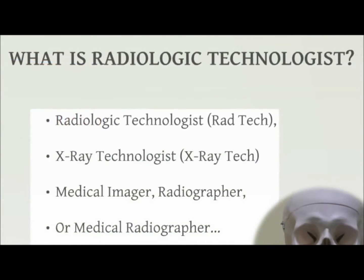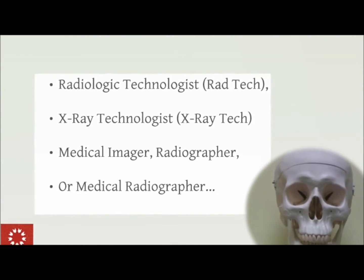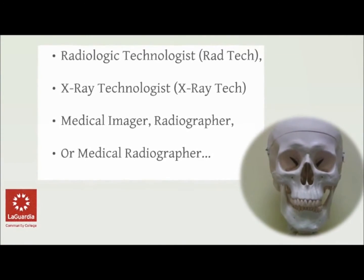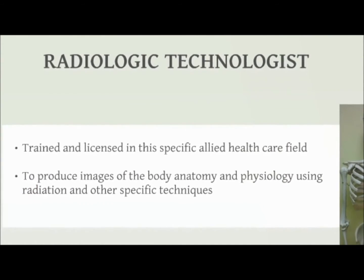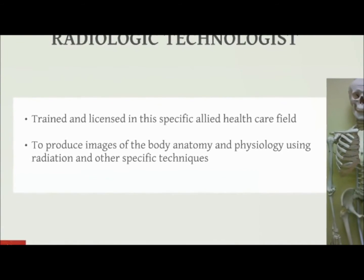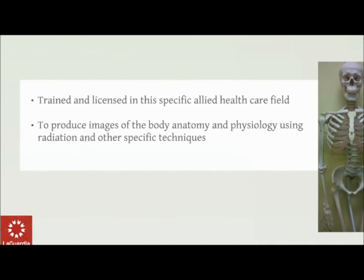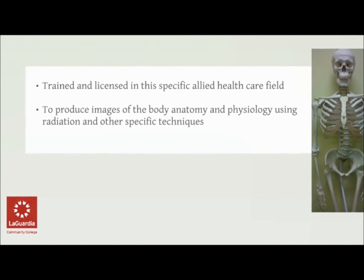Radiologic technologists are also called x-ray technologists, medical imagers, radiographers, and/or medical radiographers. Radiologic technologists are trained and licensed in this specific allied healthcare field to produce images of the body, anatomy, and some physiology using radiation and other specific techniques.